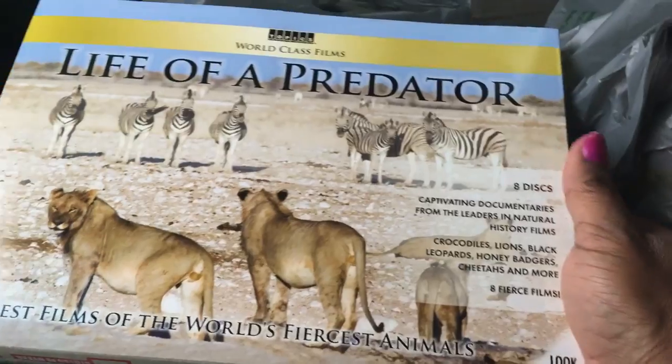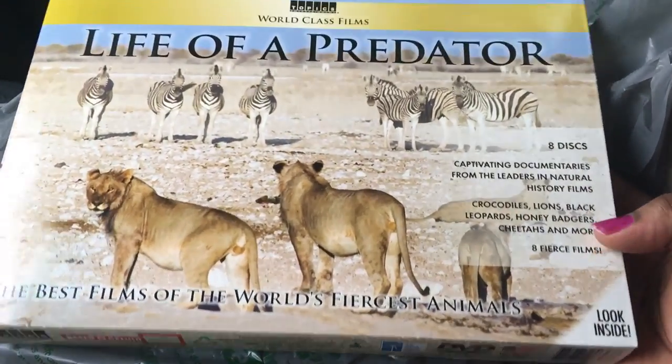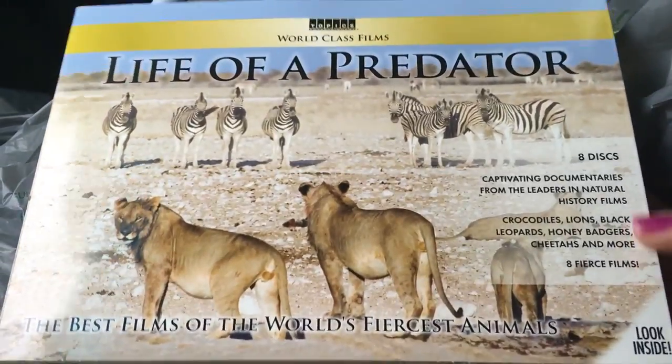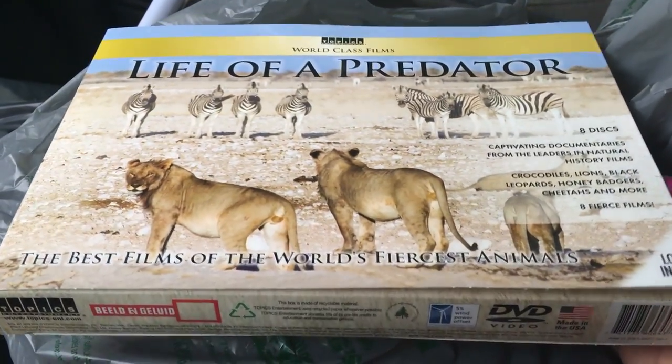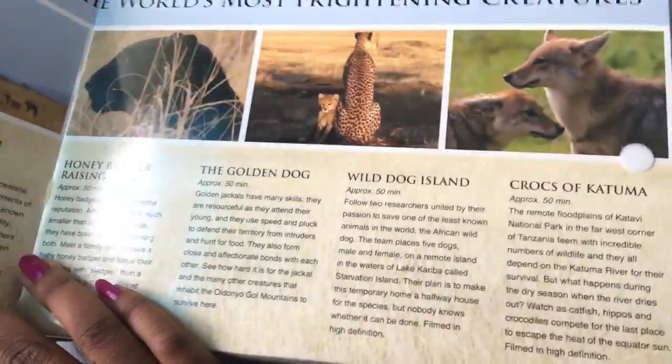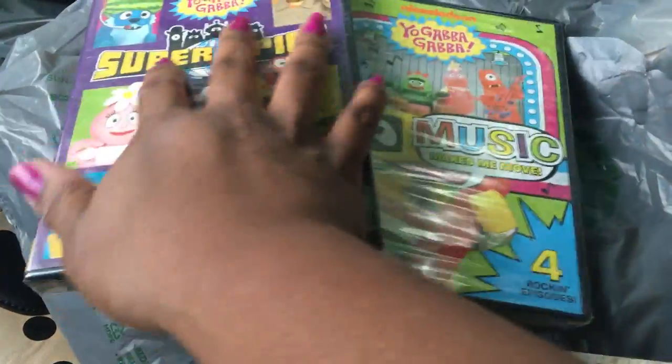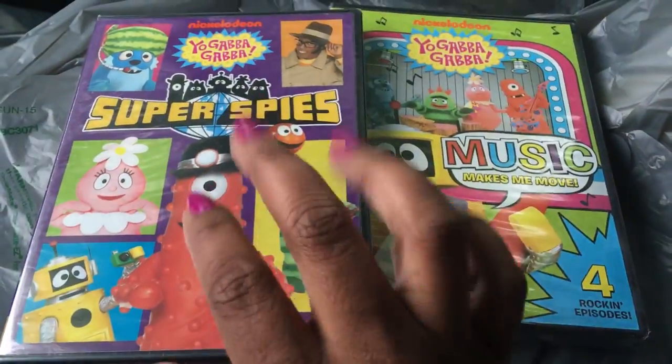I saw that they restocked their DVDs — they only have like a few — and I saw this Life of the Predator. I think Pretty Unfold hauled this a while ago. My husband loves to watch stuff like this, and I thought it would be great for Josiah and JJ to watch too. And then I was happy to spot the Yo Gabba Gabba — this is the Super Spies.